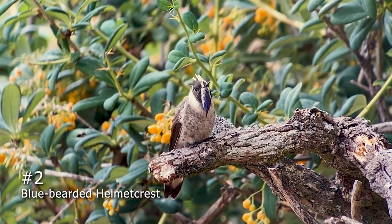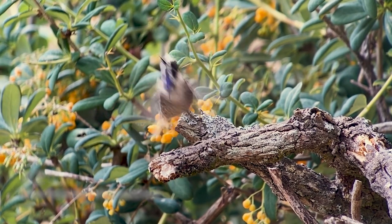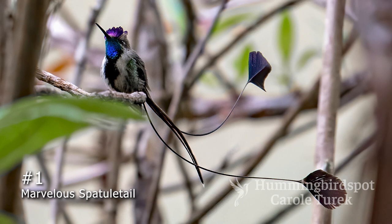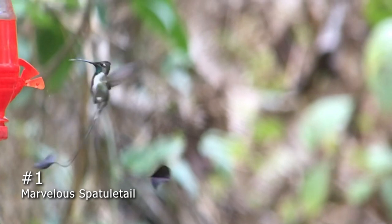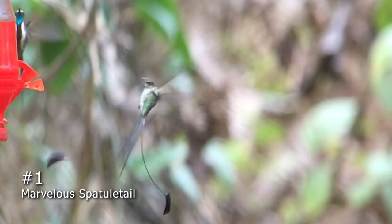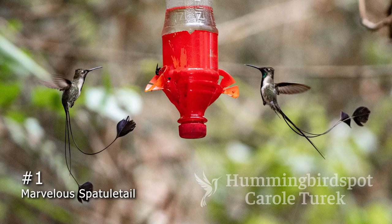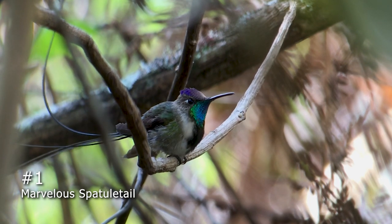And the number 1 hummingbird, of course, is the Marvelous Spatule Tail. This actually is the number 1 bird on everybody's hummingbird list, and it's endemic to a very small area in northern Peru. I feel so connected to this bird that I'm compelled to visit it every year. In fact, I was supposed to be with this bird right now, today. But thanks to COVID, my trip to Peru was canceled.